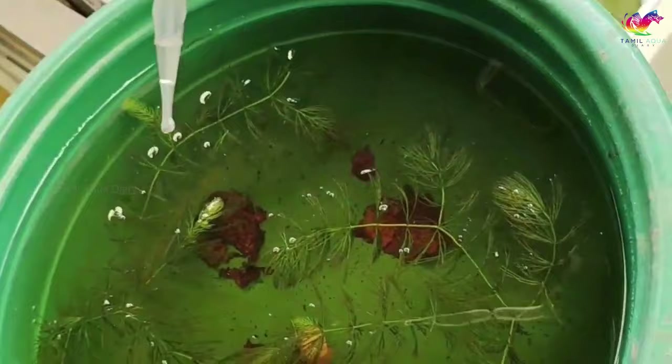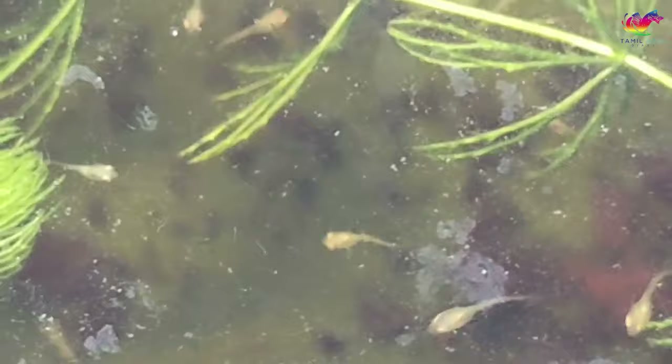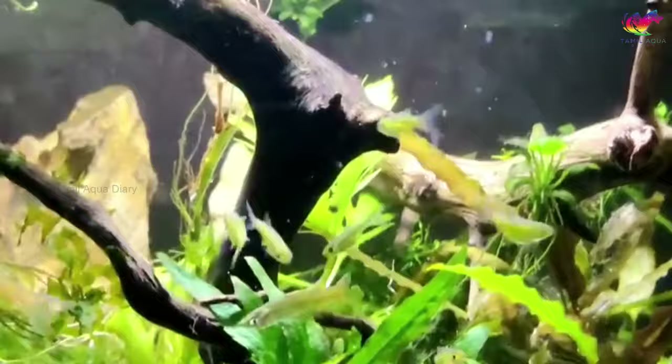Daphnia thrive in green algae-filled water, so don't remove it. You can create green water by leaving a bin filled with water and a handful of grass clippings uncovered for several days, or by using plant fertilizer. If the culture is strong, you can harvest a quarter of the daphnia after about a week and a half. Use an aquarium net big enough to catch adult daphnia but small enough to skip baby ones. Gently scoop the strainer through the high-density daphnia at the water surface — they are light brown in color, so you will see a lot of them in the bottom of the net.